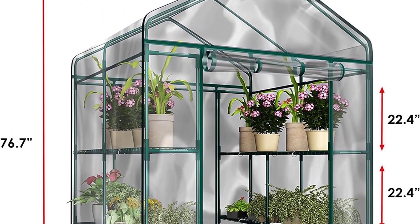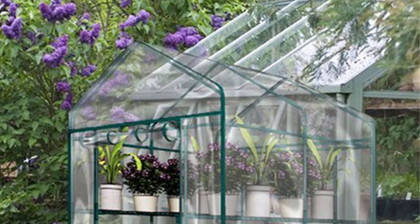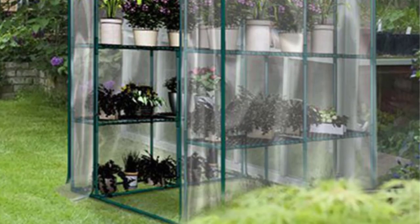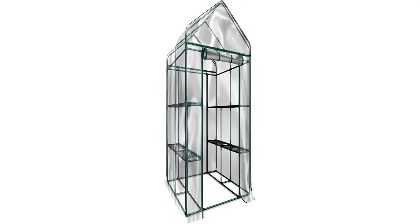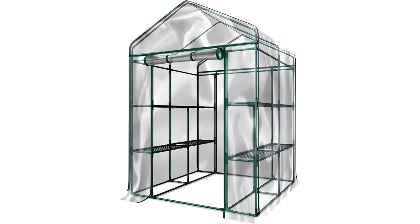Dimensions: 4-foot 8-inch W x 48-inch L x 6-foot 4-inch H. Panel material: PVC. Floor: no. Shelves: yes. Pros: assembly is required but easy, great shelf storage, good value.